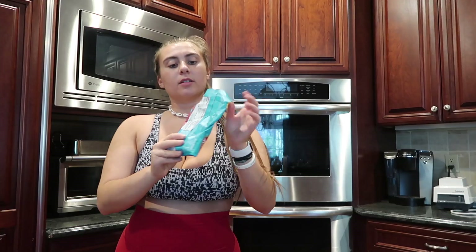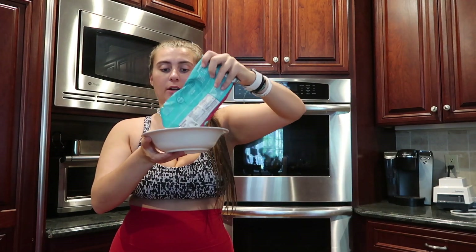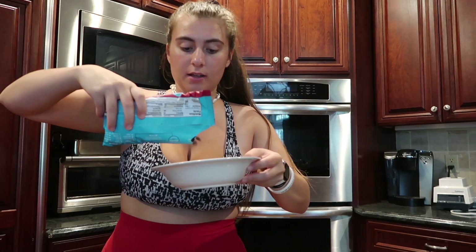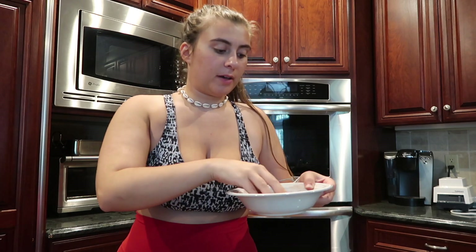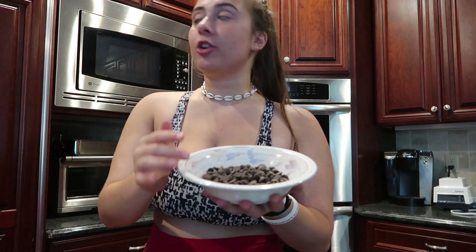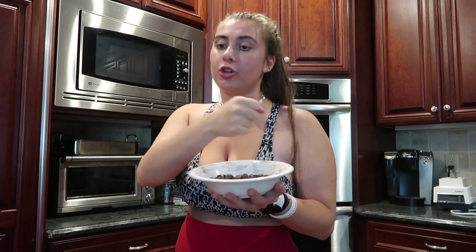Next we need to melt the chocolate chips in a bowl. So you pretty much need just a bowl of chocolate chips and you're gonna put them in the microwave, taking them out in increments and making sure you stir them. Don't leave them in for the whole three minutes, because I did that and I burned them and I almost started a fire. So learn from my mistakes — make sure you take them out and stir them in increments.